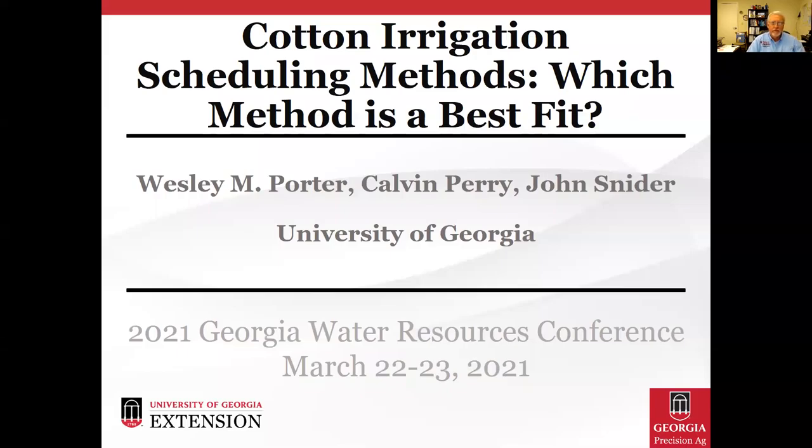Hi, I'm Calvin Perry with the University of Georgia's Striplin Irrigation Research Park, and I'll be presenting results from a study on cotton irrigation entitled 'Cotton Irrigation Scheduling Methods: Which Method is a Best Fit?' My co-authors on this paper are Dr. Wes Porter and Dr. John Snyder, both also with the University of Georgia.